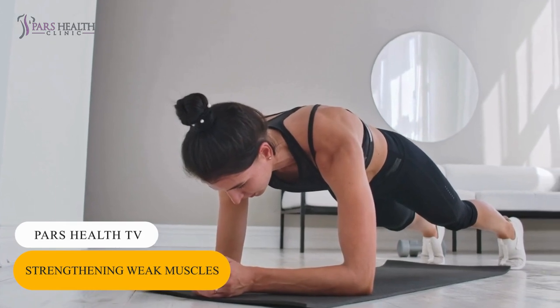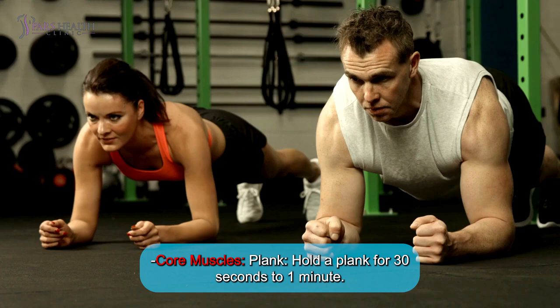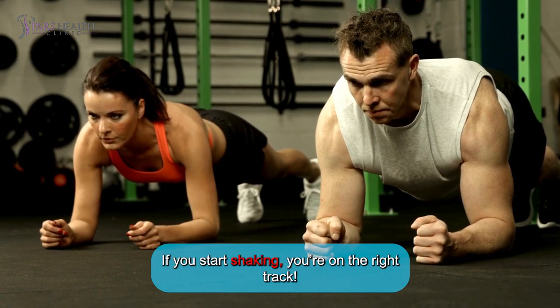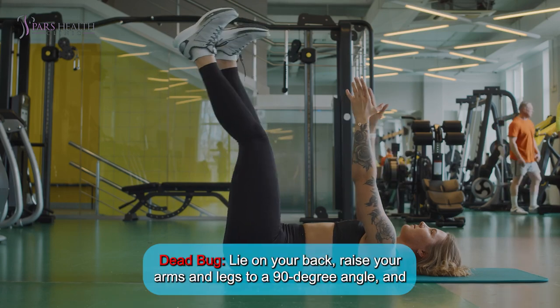Number 1: Strengthening weak muscles. Core muscles — Plank. Hold the plank for 30 seconds to 1 minute. If you start shaking, you're on the right track.